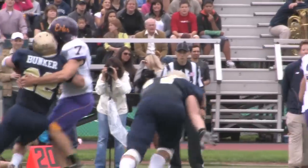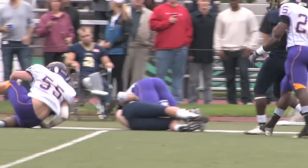They're going to hand it off inside, running off tackle to the far side. Once again, the East stuff them in the backfield.